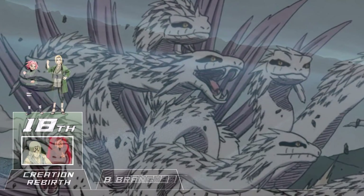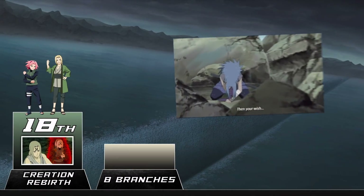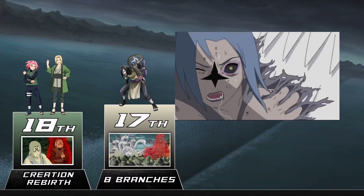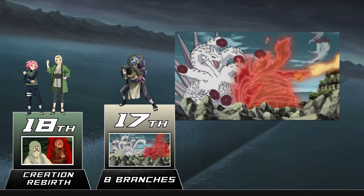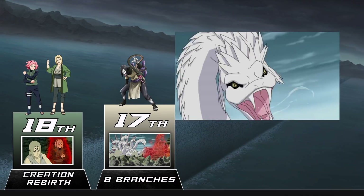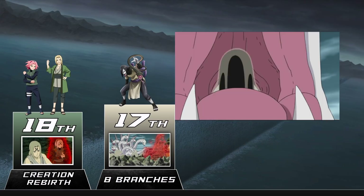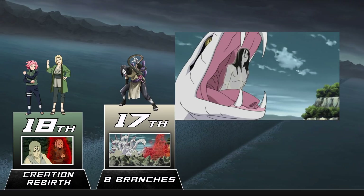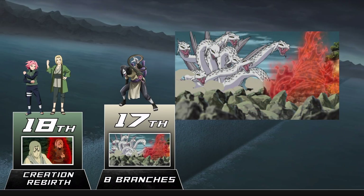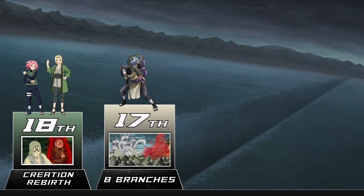Moving on to another technique that only one person in the world can use. This technique allowed Orochimaru to gain a sort of immortality, as he could pretty much pop out of people who were using his curse mark. When this happens the curse mark erupts into a giant multi-headed snake bigger than most summons. In the official character data book this is stated to be Orochimaru's strongest jutsu, and the only reason it didn't have a better showing in the anime is because it ran up against Itachi's Susanoo.